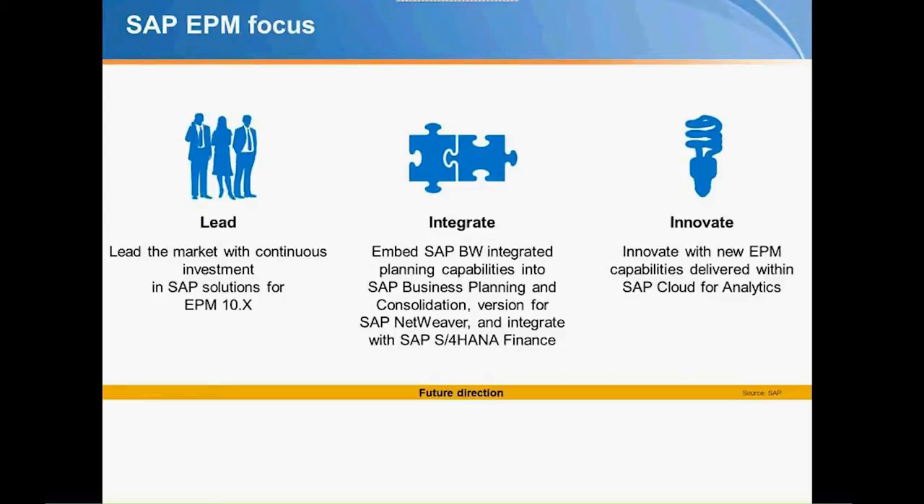The EPM focus for SAP, from a roadmap perspective, is to lead the market with ongoing investment in their EPM solutions — with BPC being the crown jewel — while integrating it with their existing HANA platform. Ultimately we're going to end up with two versions of BPC: currently Microsoft and NetWeaver, but ultimately moving toward Microsoft and S/4HANA. NetWeaver will still be there, but the end goal will be to move everybody onto S/4HANA for Finance.